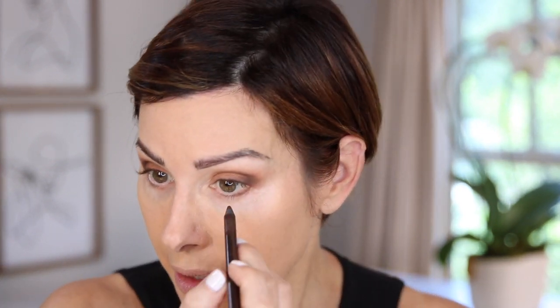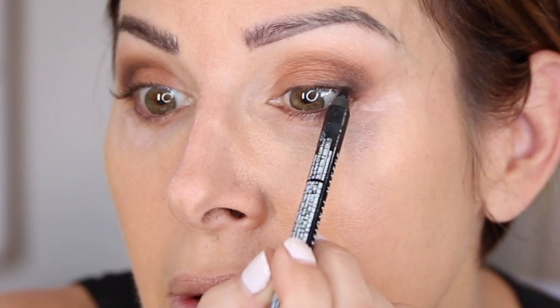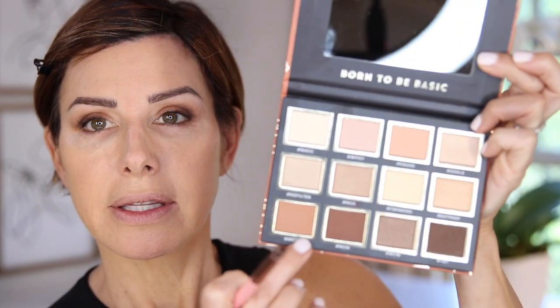I am going to rim the waterline with a brown pencil by NYX. I didn't see any pencils from Catrice — I'm sure they have them, but my selection was a bit limited. I'm going to do a black up top to smudge in the lashes, and I'll smudge a little bit in the lower lash line, mixing these two colors that I used on my lids before. So we're creating a nice little smoky eye.